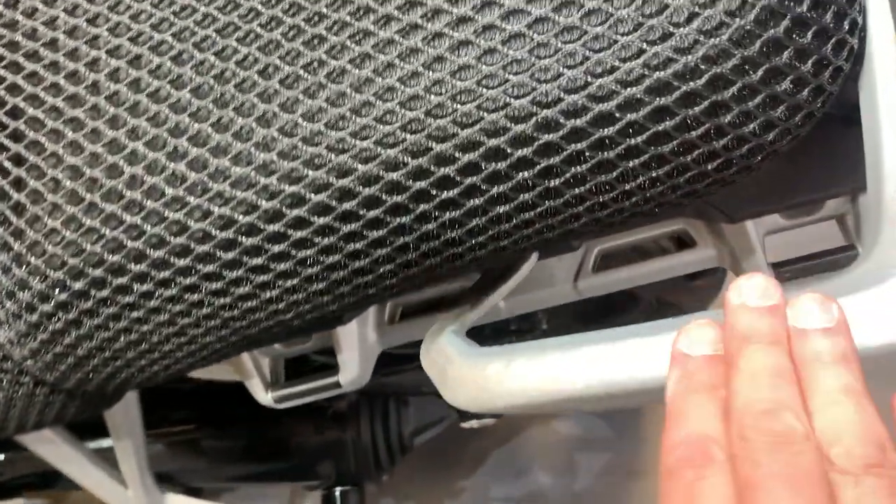Got a nice comfort seat on both sides. Hand guards all good, handrails all good. Got a top box there as well.